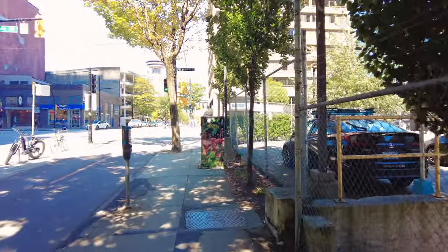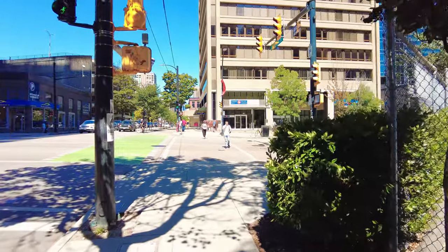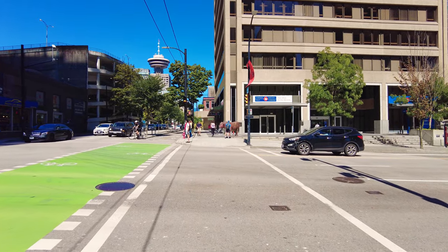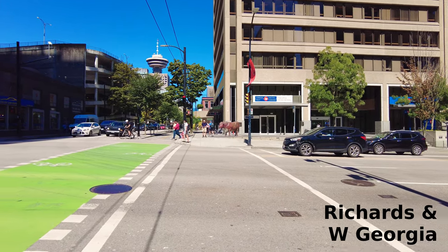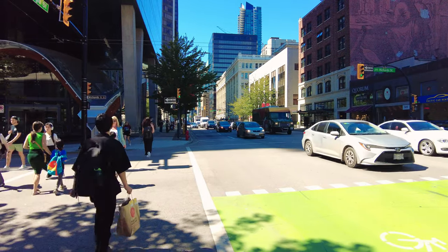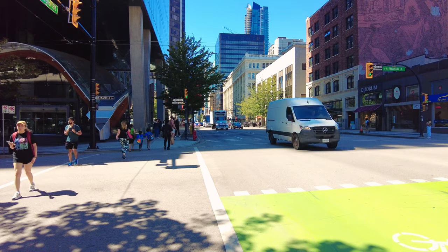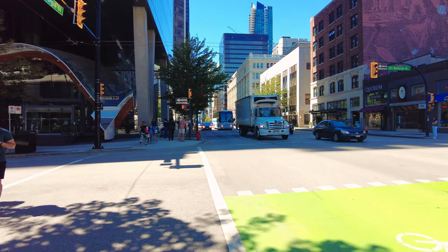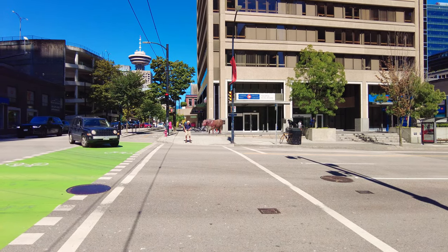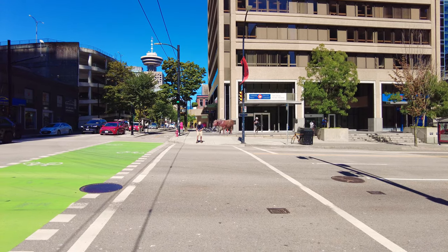Here we're approaching the intersection of Richards and West Georgia. We're going to continue walking along Richards Street. Here's the intersection of Richards and West Georgia — if you went down West Georgia in that direction, that would take you into the heart of the financial sector. Just waiting for the lights to change — there we go, it's our turn.